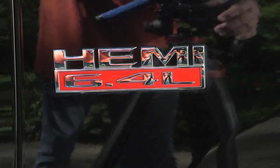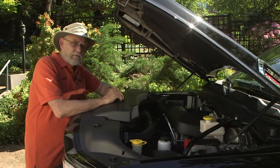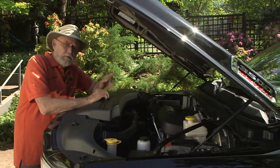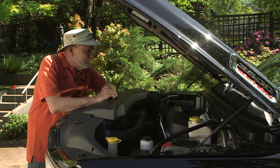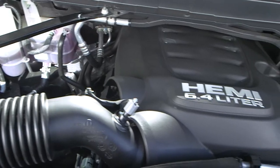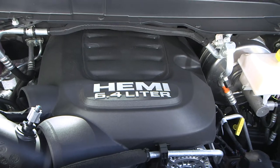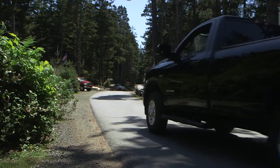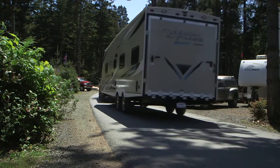Corporate badging leaves no doubt about what powers this beast. Tucked away under the hood, we have 410 horsepower and 429 pounds-feet of Hemi engine excitement. Variable cam timing and a cylinder multi-displacement system help the engine produce maximum power and fuel economy, and it's also very smooth running.